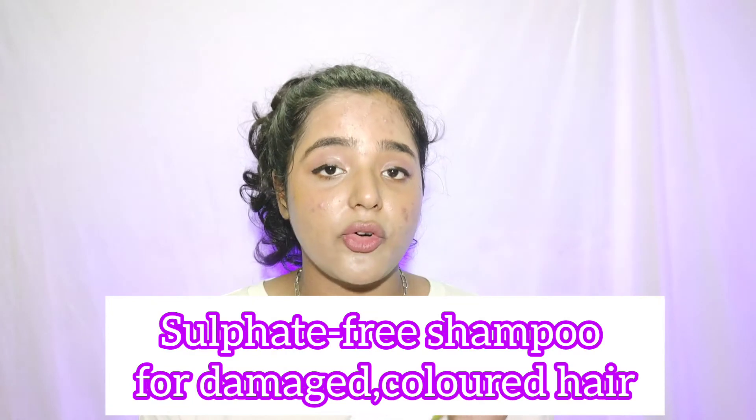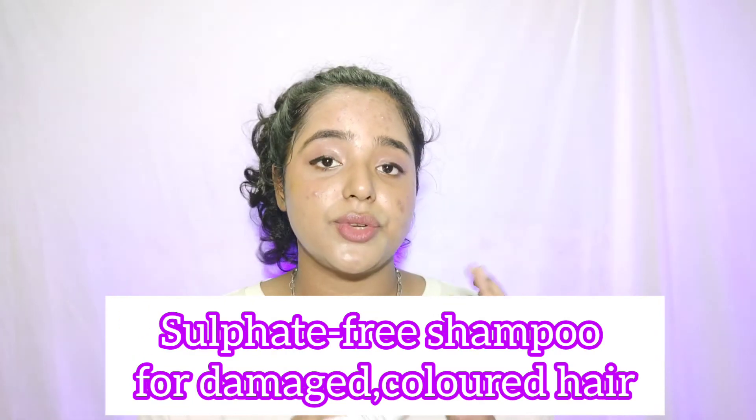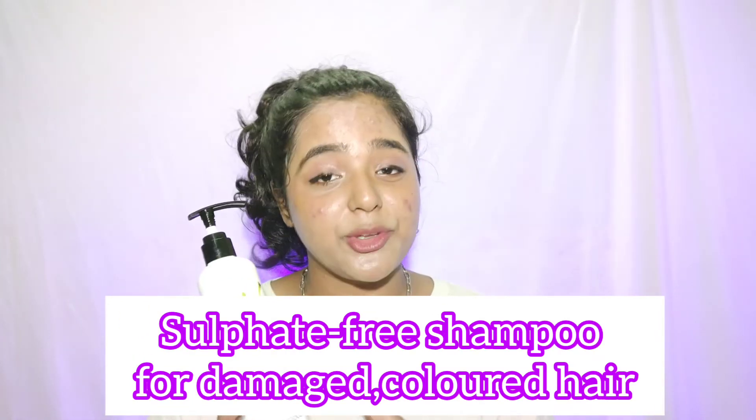The last thing I got from Plum is their Olive and Macadamia Healthy Hydrating Shampoo. It's a very gentle shampoo suitable for colored, dry, and damaged hair. It will make your hair really soft and I totally love it. The MRP of this product is ₹550, but during this offer you'll get a very good discount — it's a really good buy.